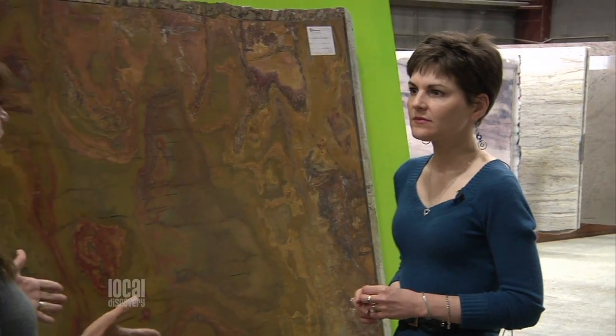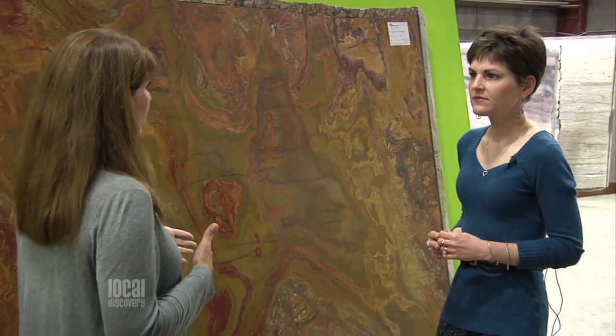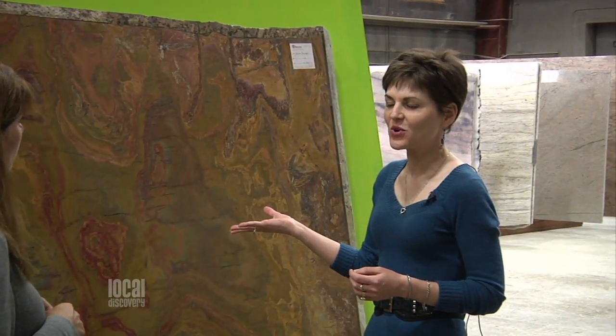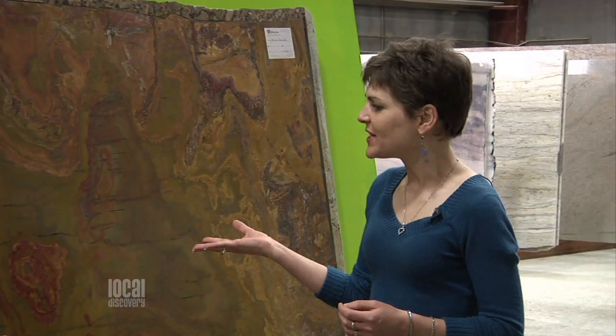So it seems as though this new technology is kind of eliminating human error. Right, yep. And with this, this slab was actually bought by somebody down in North Carolina — they saw it on our website — and we're going to cut it for them. They send us the digital files, we're going to cut it, package it up, and send it down to them.